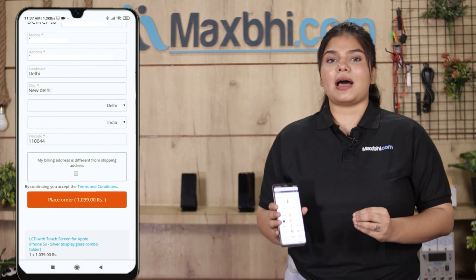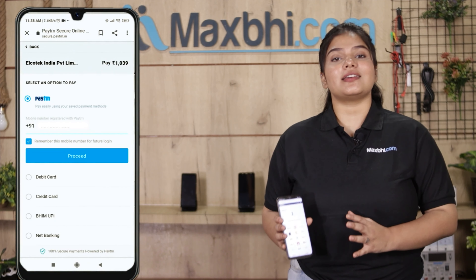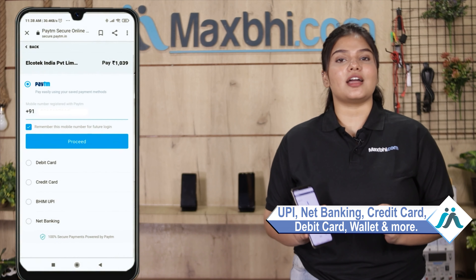After clicking the order, you will be on our super secure payment page where you can pay using almost every type of payment, such as UPI, Net Banking, Credit or Debit cards, Wallets, and more.